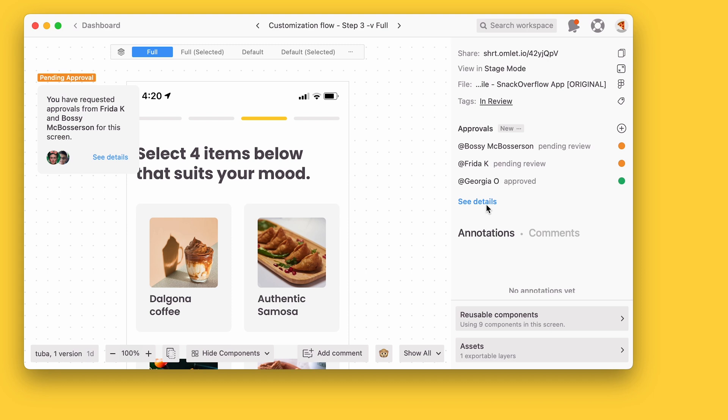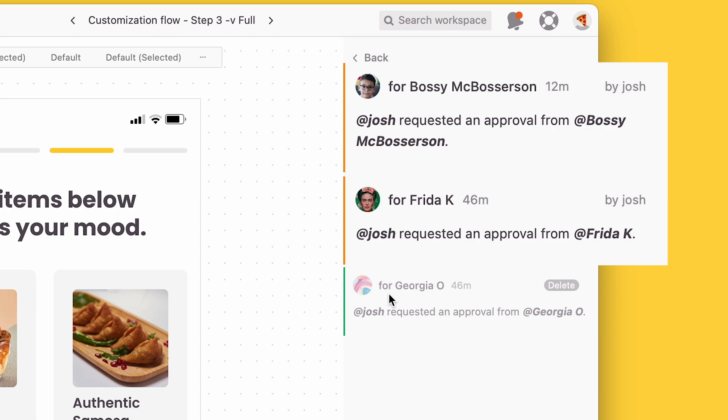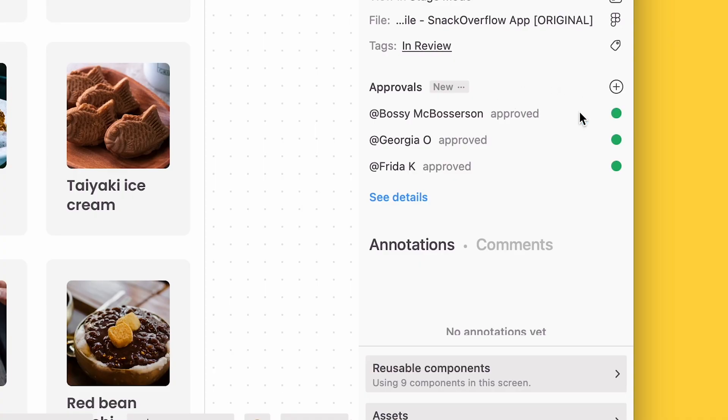As your team approves the design, you'll see a timestamp for when the screen was approved by that person and a list of who else you're waiting on. And once everyone approves, the screen will have an indication in the top left corner letting you know.